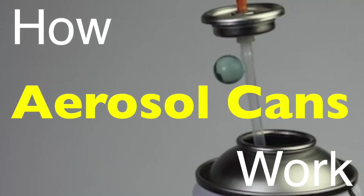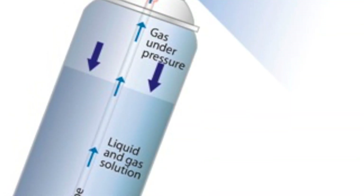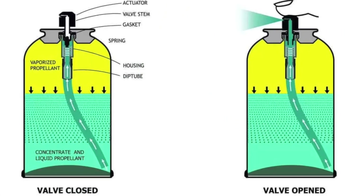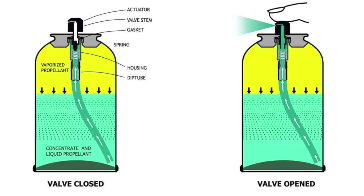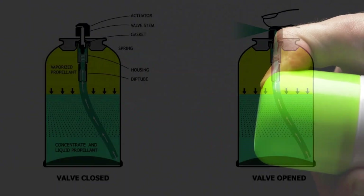Let's briefly explain how aerosol cans work. An aerosol can consists of a few key components: the can body, the valve system, the dip tube, the product, and the propellant. When you press the actuator, the button on top of the can, it opens the valve system, which releases the pressure inside the can. The propellant, stored under pressure, forces the product up through the dip tube and out of the nozzle as a fine mist or spray. This mist is created because the propellant evaporates quickly when released from the high-pressure environment inside the can, dispersing the product evenly.